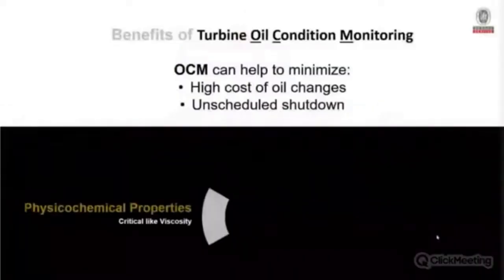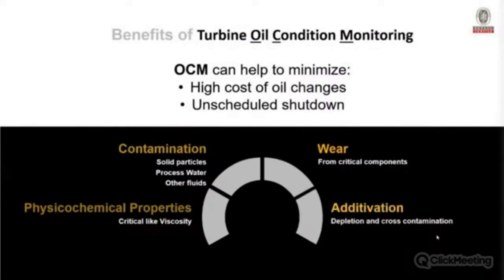We can control varnish and other degradation problems using turbine oil condition monitoring. The most important reasons to run an OCM program are: it can minimize the high cost of oil changes — we're talking thousands of liters — and it can help reduce unscheduled shutdowns. OCM looks at physical and chemical properties of the oil, contamination beyond just solid particles, fluid cross-contamination, wear on components, and additive depletion. If unexpected additives appear in the oil, that signals a cross-contamination problem.